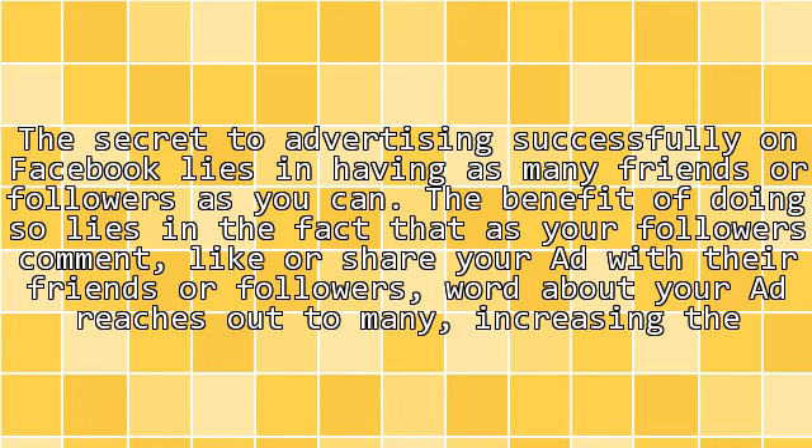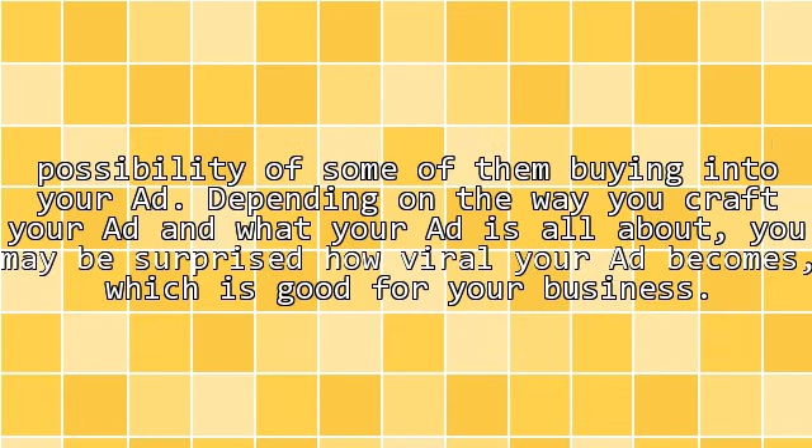The secret to advertising successfully on Facebook lies in having as many friends or followers as you can. The benefit of doing so lies in the fact that as your followers comment, like, or share your ad with their friends, word about your ad reaches out to many, increasing the possibility of some of them buying into your ad. Depending on the way you craft your ad and what your ad is all about, you may be surprised how viral your ad becomes, which is good for your business.